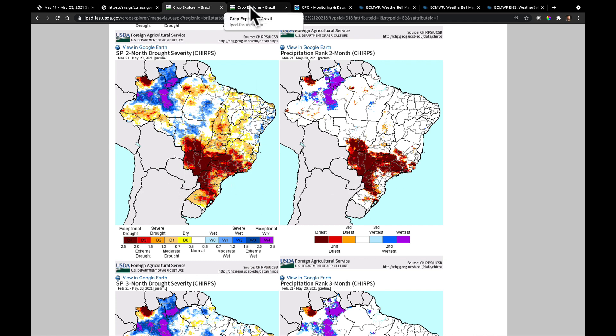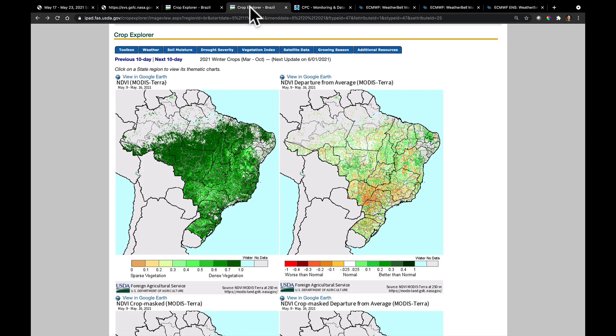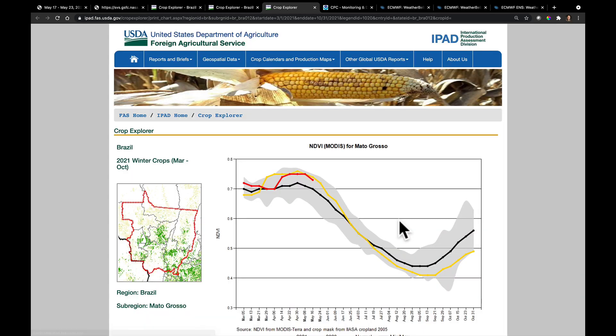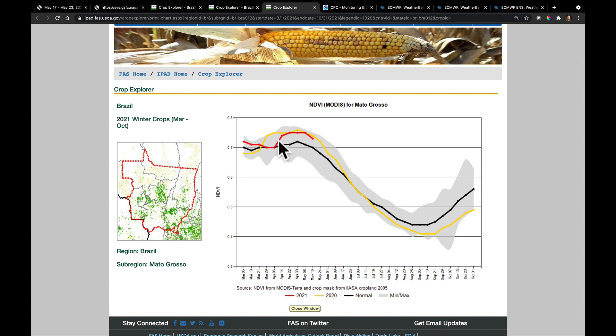I did an NDVI analysis last week, and this week we're using the USDA's data, which has a time history I'd like to share. Mato Grosso — our biggest producing state for the safrinha crop — shows above-average NDVI values at this point. A lot of that may be coming from the later-planted crop, which is greener later into the season, almost matching where we were a year ago. The crop looks better farther to the north, and while there are patches of drought in Mato Grosso, overall the NDVI analysis looks relatively good there.